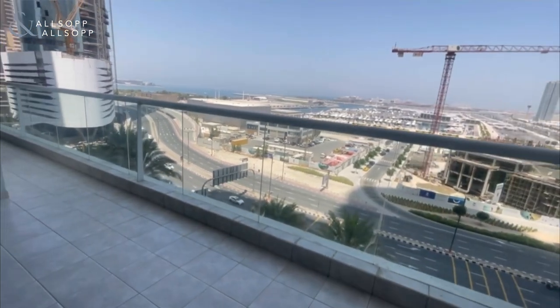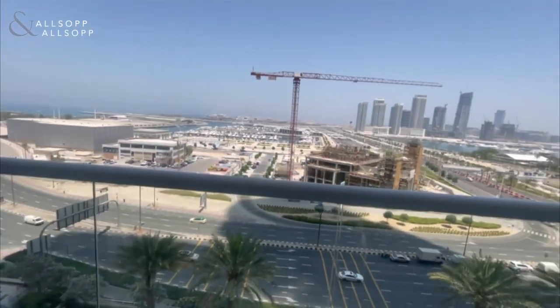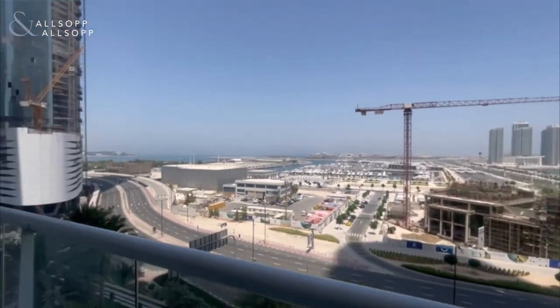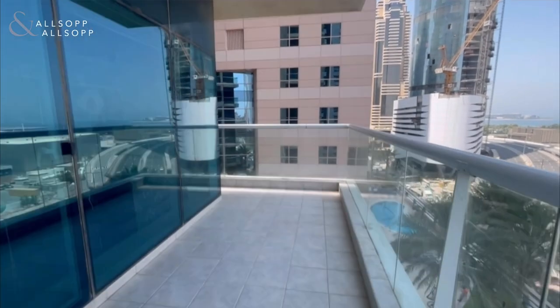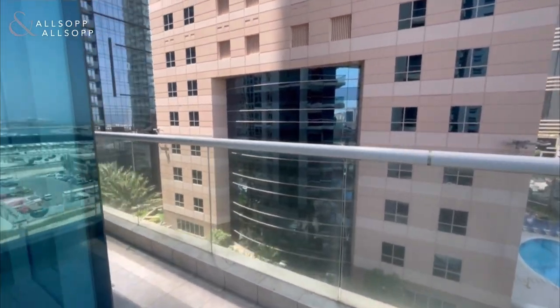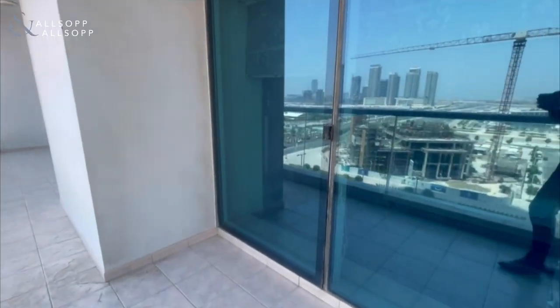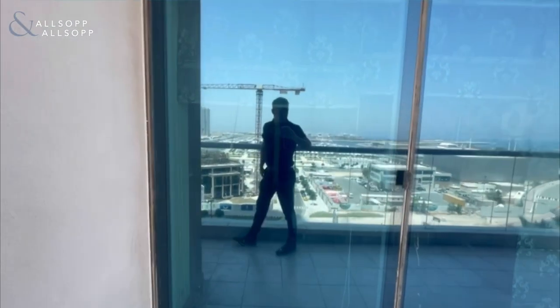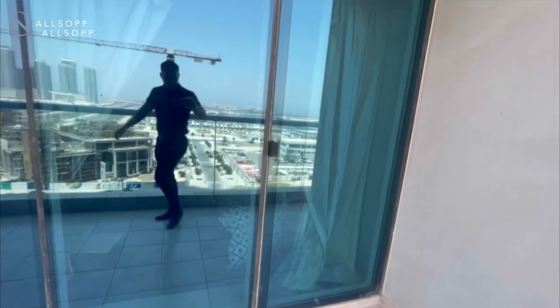As you can see, we have an extremely large balcony that wraps around the apartment, big enough to hold a table and chairs. As you get to this end it wraps around to the left, and you have access from both bedrooms — the master bedroom on that side and the guest bedroom on this one, both with access to the balcony.